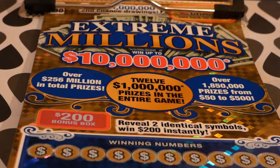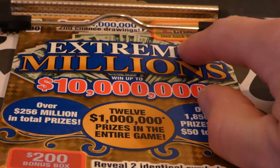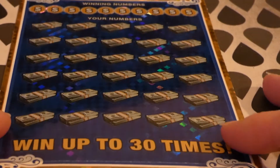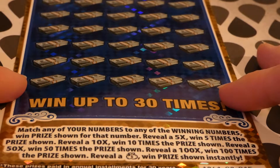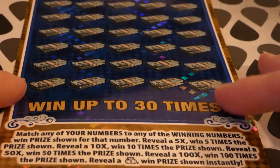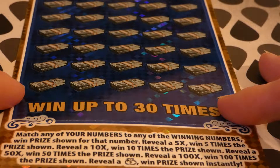There are seven of twelve one-million-dollar second prizes remaining, and there is a second chance drawing if you don't win — there's about one of those left last I looked. This is ticket number 15 out of the pack. You match any of your numbers to the winning number to win the prize shown.